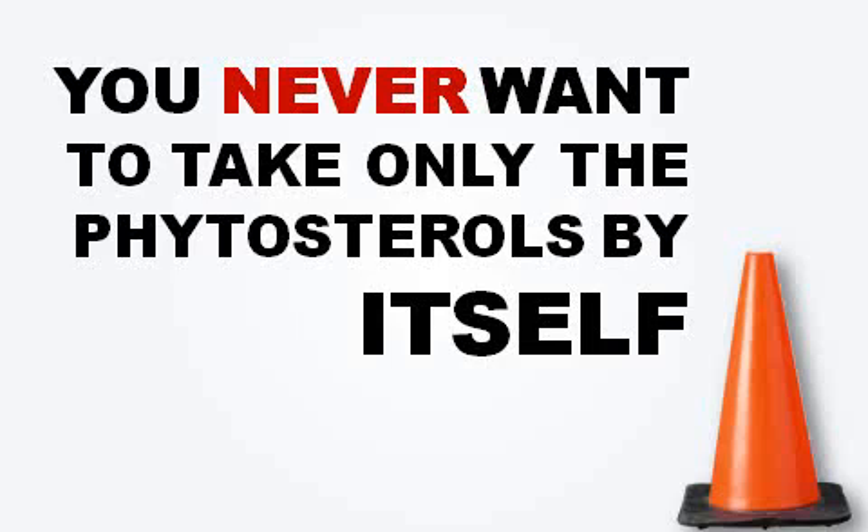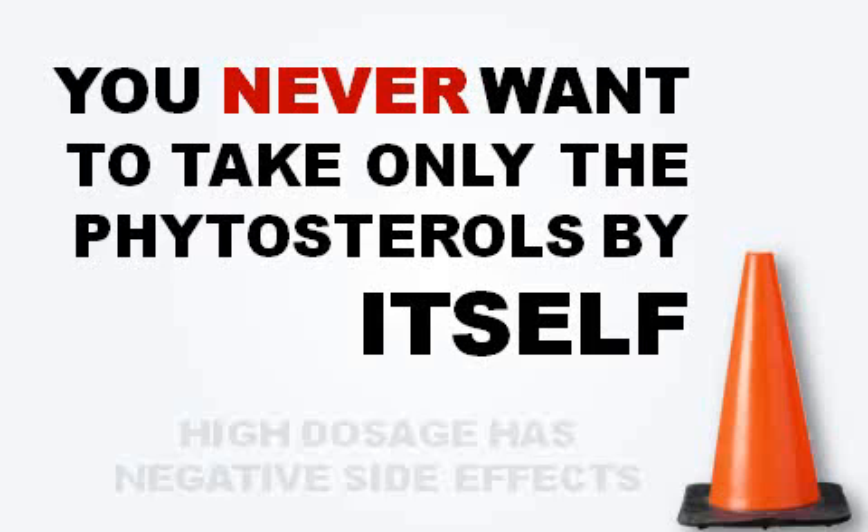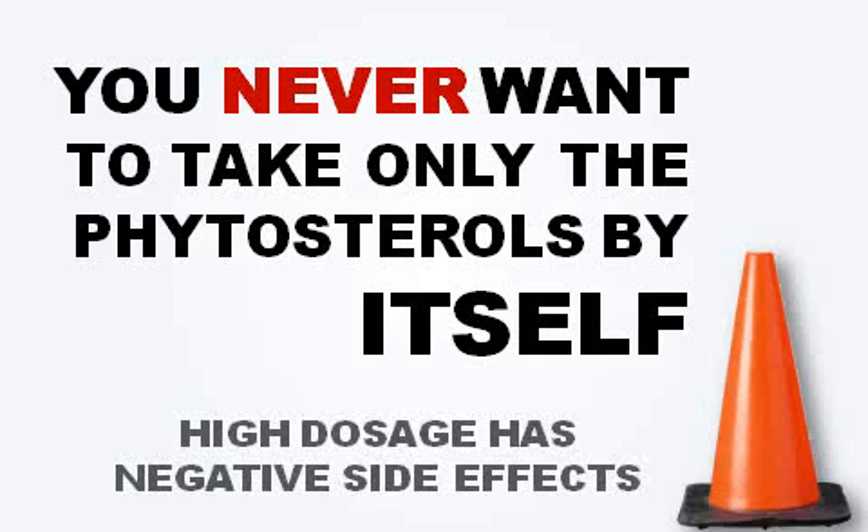Finally, you never want to take phytosterols by themselves, because you'd have to take such a high dose for it to work that negative side effects start. At a very high dose of only a single product, within a few weeks your body adapts — and that's what it's designed to do. Its main goal is to adapt and survive. So by using only one ingredient at a very high dose, your body adapts, side effects start. Those are three things you don't want to do.